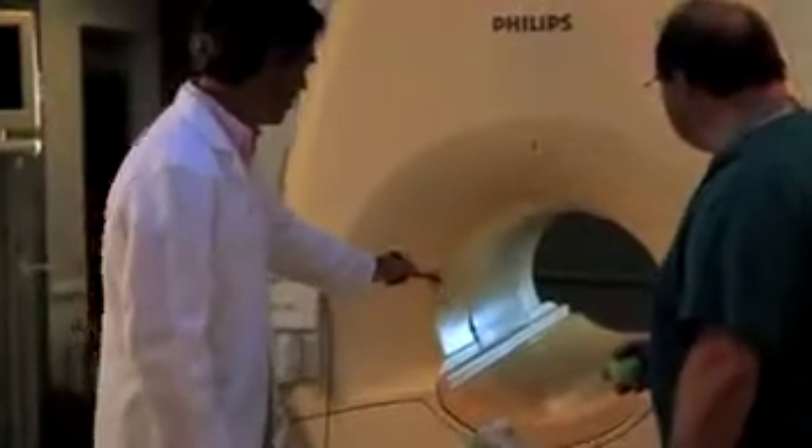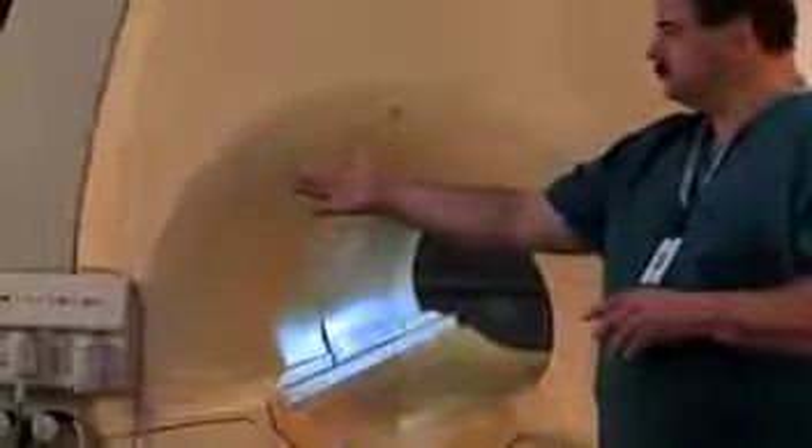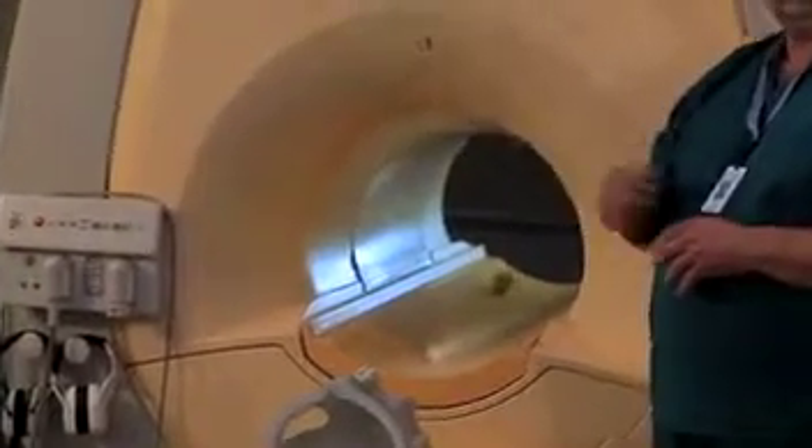Look what happens when we bring a set of metal keys into the MR suite. The magnet makes them defy gravity and fly up. Without the string, they'd fly straight into the magnet. And here's a tennis ball with metal beads inside — it flies right into the scanner because the metal beads are ferromagnetic.